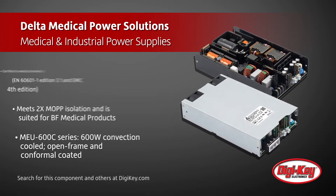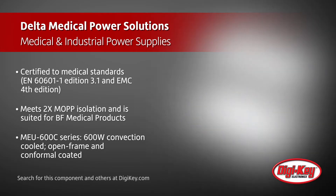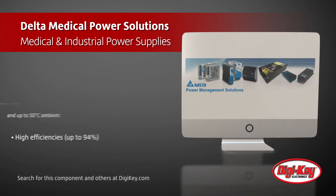The MEU 600C series is a 600-watt convection-cooled open-frame power supply. The MEB 1K2A series is a 1,200-watt enclosed power supply with two integrated fans and features an intelligent fan speed control.